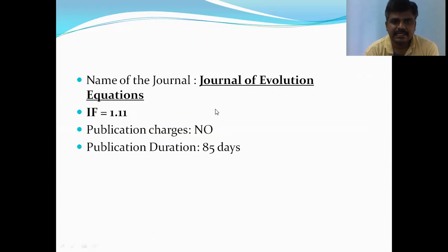The next journal is Journal of Evolution Equations, with an impact factor of 1.11. The time for the first decision is 85 days.